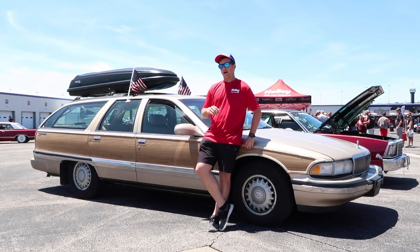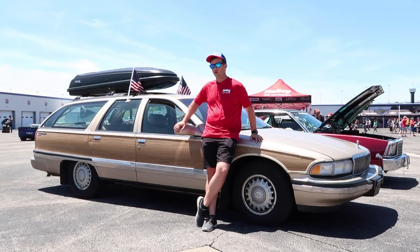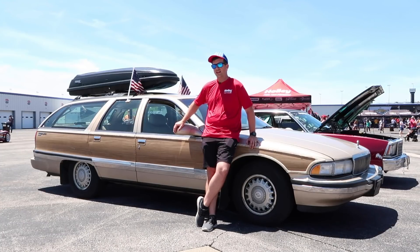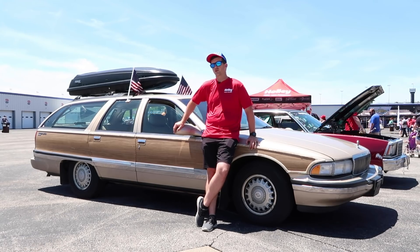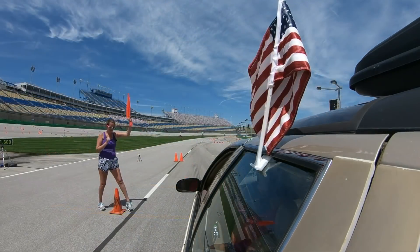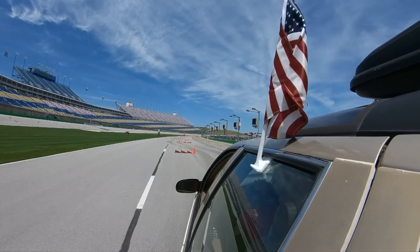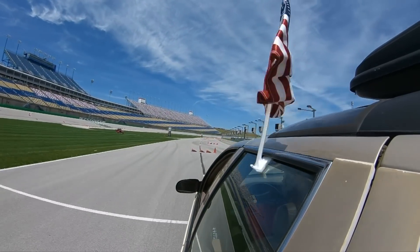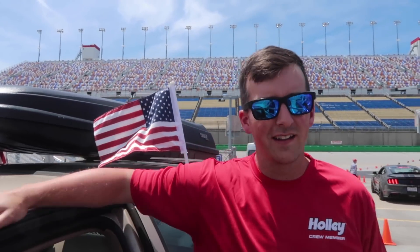Unfortunately today is my last day of Power Tour, I gotta get back to work. I've had a blast this week and hopefully next year I can come back with something a little bit better underneath the hood. I think it's beautiful — I never thought I'd ever own one of these, but there's a lot of potential with these cars. I think a sleeper build is in its future. Really tore it up out there — every single turn we had the tires squealing. It was looking good.